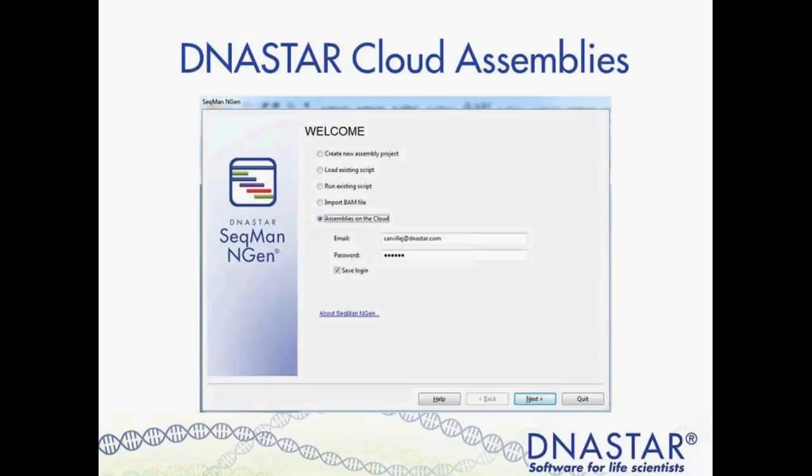DNA Star Cloud Assemblies is our cloud application for easily running multiple parallel next-gen assemblies. This can be used in conjunction with Amazon Workspaces for extra computing power, or as a desktop cloud-interfacing tool. Using this tool alleviates hardware restrictions for next-gen assembly projects. The powerful cloud hardware lets you run any size assembly project simultaneously, making it an extremely cost-effective way to complete assemblies quickly without investing thousands of dollars into hardware.